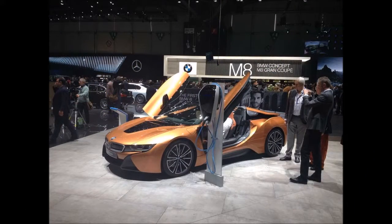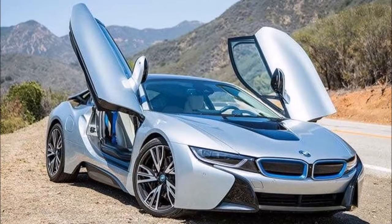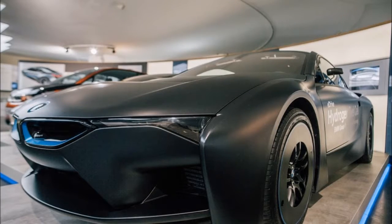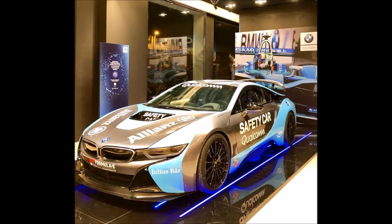Entro il 2025 è prevista la produzione di 12 modelli elettrici e di 13 novità con propulsione mista termico-elettrica, per un totale di 25 varianti che dovrebbero raggiungere tra il 15 e il 20% delle vendite complessive della casa di Monaco di Baviera. La tensione verso l'elettrico è ormai evidente, non solo in BMW ma in altre case automobilistiche, come dimostrano i dati più recenti.